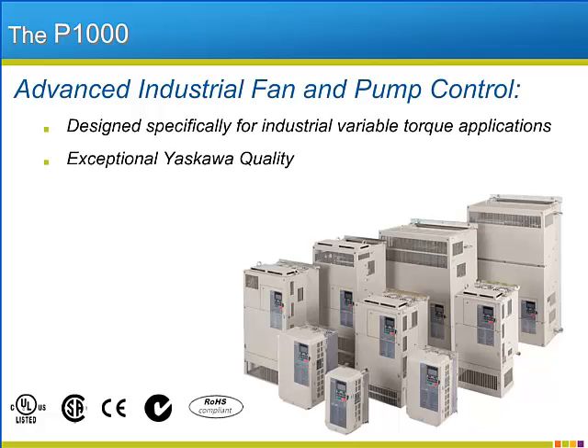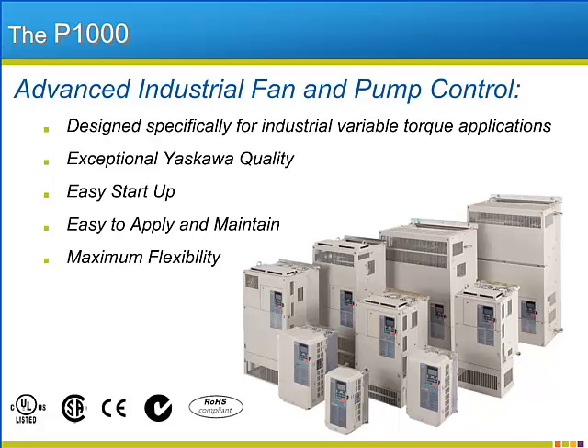Yaskawa's corporate initiative to put quality at the forefront of everything they do is reflected in the exceptional build quality of the P1000. The P1000 features easy startup macros, functionality that makes it easy to apply and maintain, and offers flexible options that increase its usability. The P1000 is environmentally friendly and helps save energy.